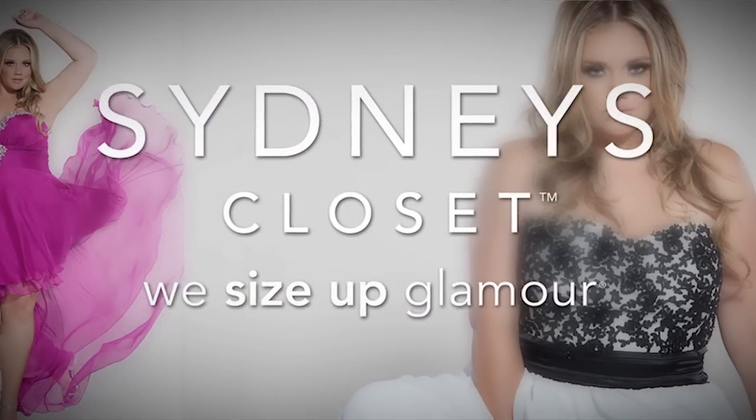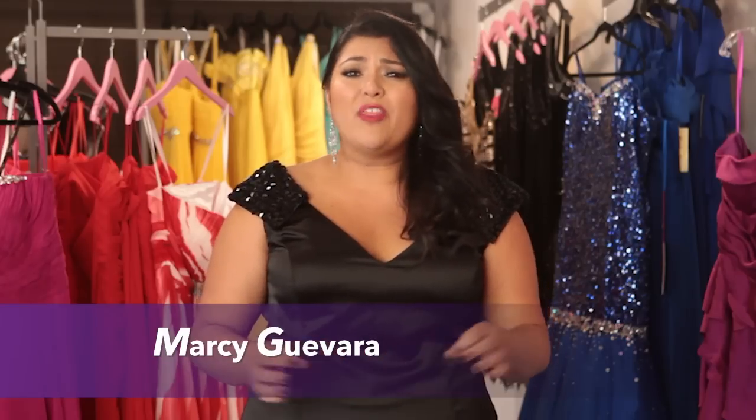Hi, I'm Marci Guilvara, coming to you today on behalf of Sydney's Closet, one of the most fabulous brands providing formal gowns to curvy women for every special occasion.